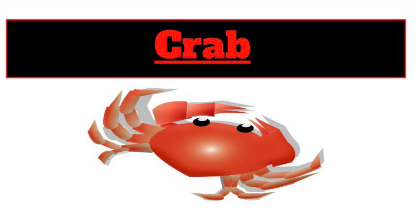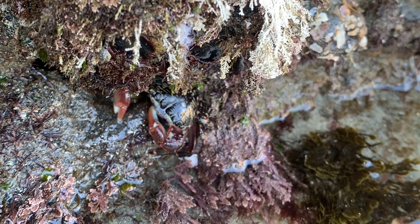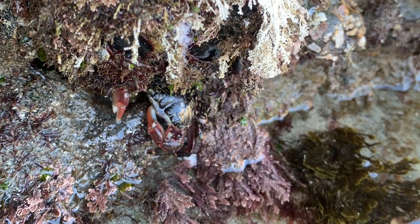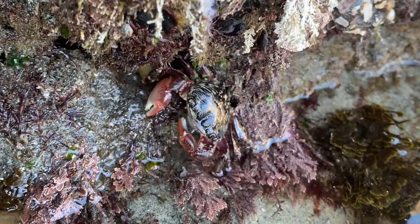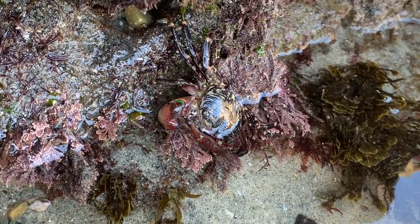This next little creature is a crab. Crabs are omnivores, and they eat both plant and animal matter. Crabs usually live in all types of bodies of water, including oceans, rivers, freshwater, and saltwater lakes. There are over 6,700 different types of crab species.